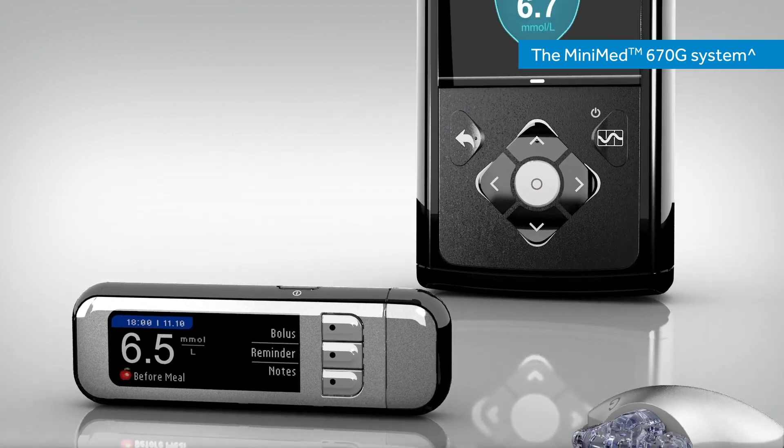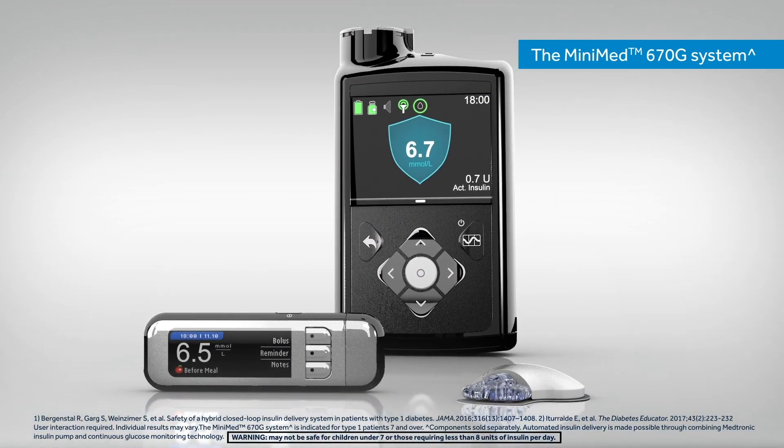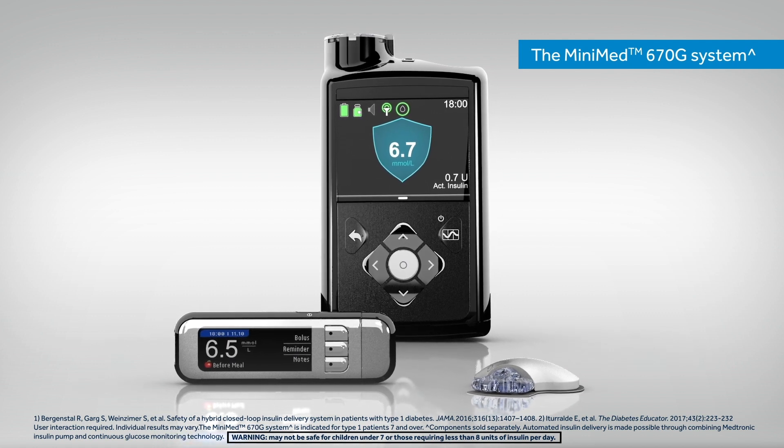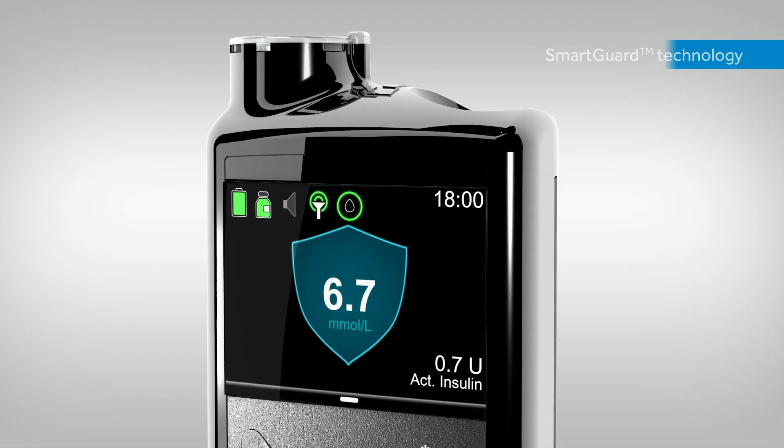Together, this revolutionary technology is designed to continuously learn a patient's insulin needs and dynamically adjust basal insulin delivery to help maximise time in range and optimise glycemic control.